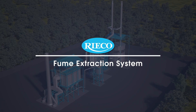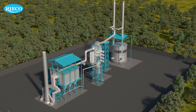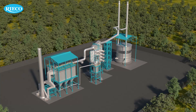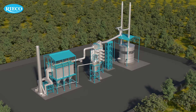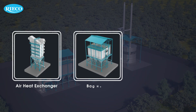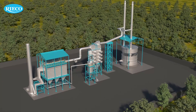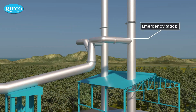Fume extraction system by Ricoh. In the production of steel and alloys, ferro alloys are mainly used. Ferro alloy refers to various alloys of iron with a high proportion of one or more other elements. This system broadly contains an air heat exchanger, bag house, induced draft centrifugal fan, and stack. Fumes are tapped from the emergency stack above the surface lid.